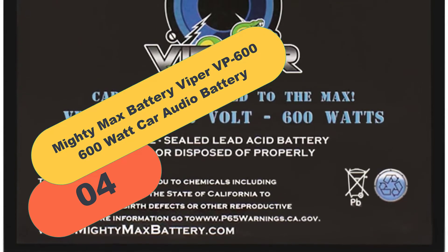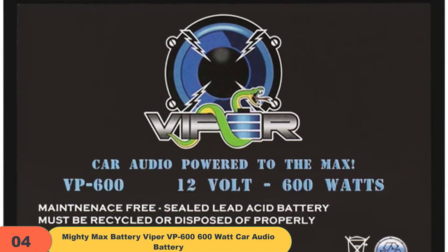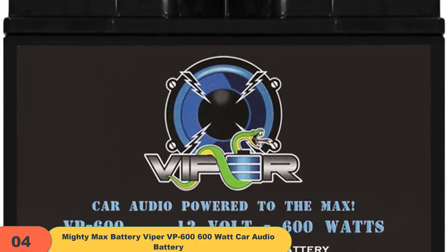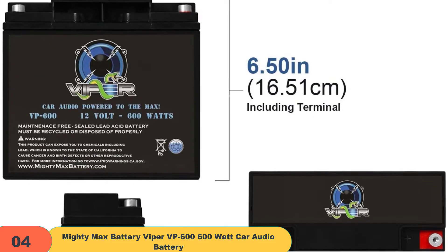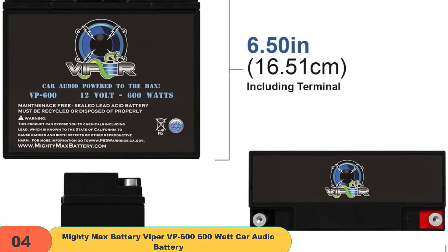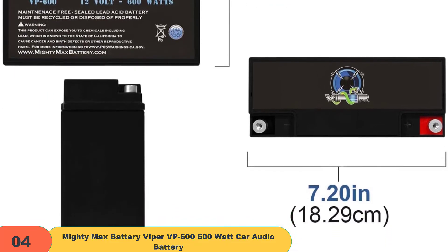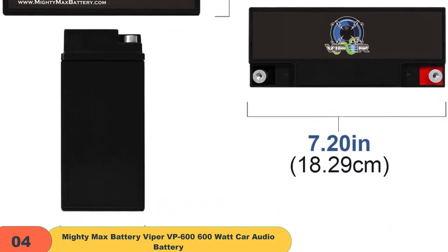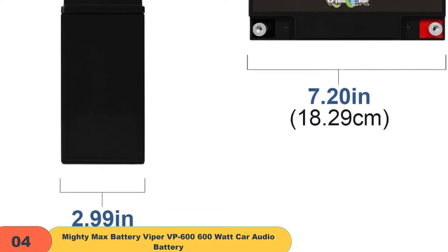At number 4 on our list, we have the Mighty Max Battery Viper VP 600 600 Watt car audio battery. This battery is great for amplifiers and also serves as a good starting battery. It can be mounted in any position without worry of leaks and spills, and it withstands higher temperatures than leading brand name batteries. It has AGM technology for better power efficiency, longer life, and maximum sound performance.